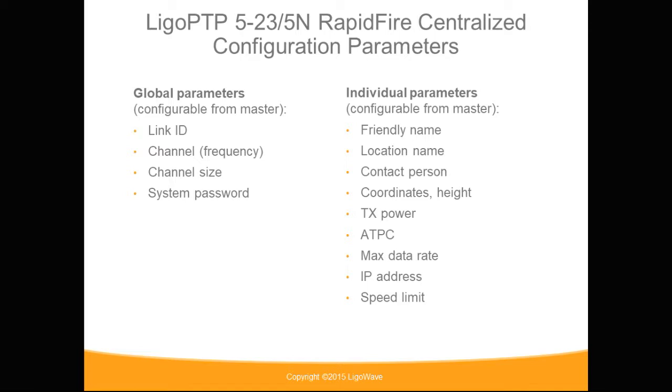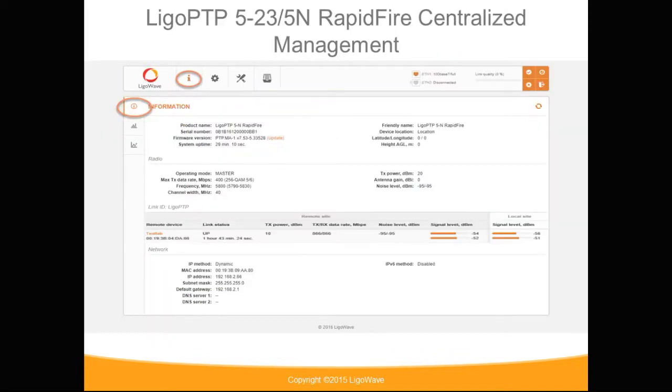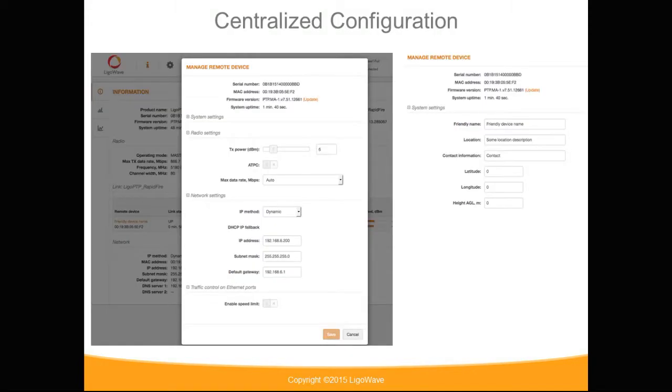When configuring the devices, maps show the different ways to connect the devices for your initial configuration. Once the devices are linked up, there is centralized management from your information screen, which shows the serial number, current status, and IP addresses. When you click on the device for centralized management, the configuration for the different individual parameters will pop up for the remote device, allowing you to configure these centrally from the master device without logging directly into that device.